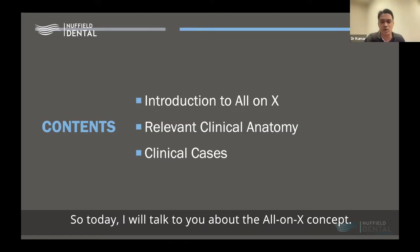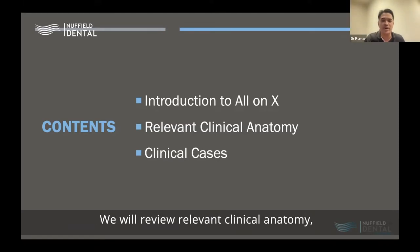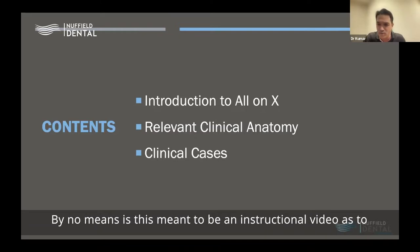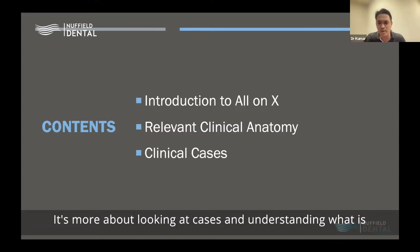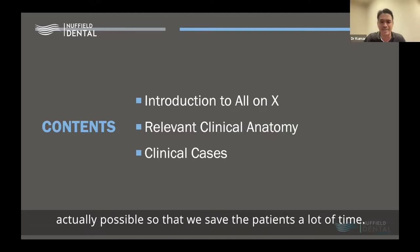Today I will talk about the All-on-X concept. We will review relevant clinical anatomy and I'll share a few clinical cases. By no means is this meant to be an instructional video as to how to place All-on-Fours, zygomas, or pterygoids, but it's more about looking at cases and understanding what is actually possible so that we save the patients a lot of time.